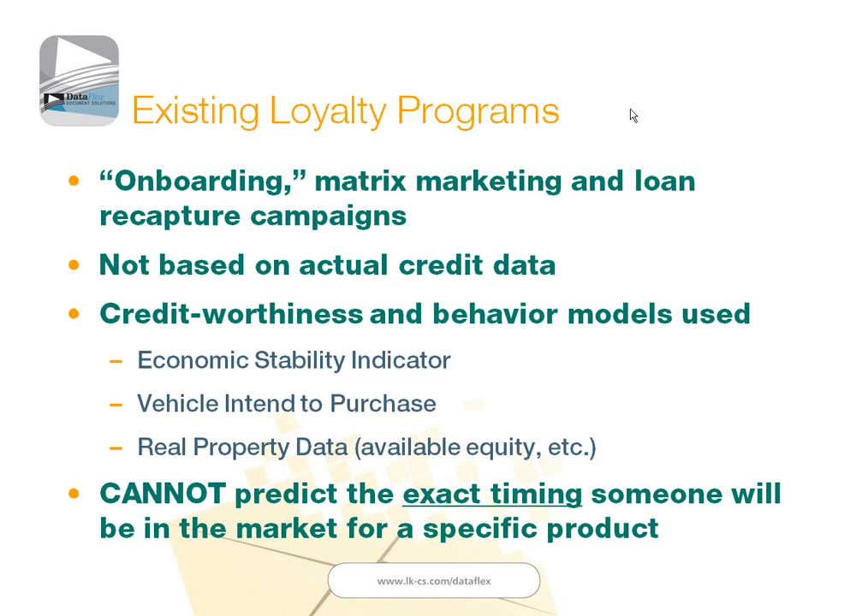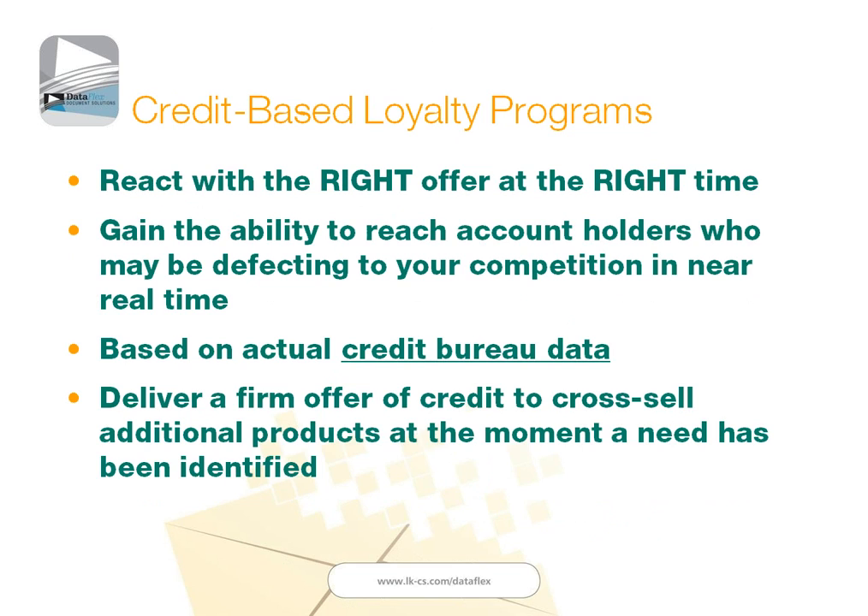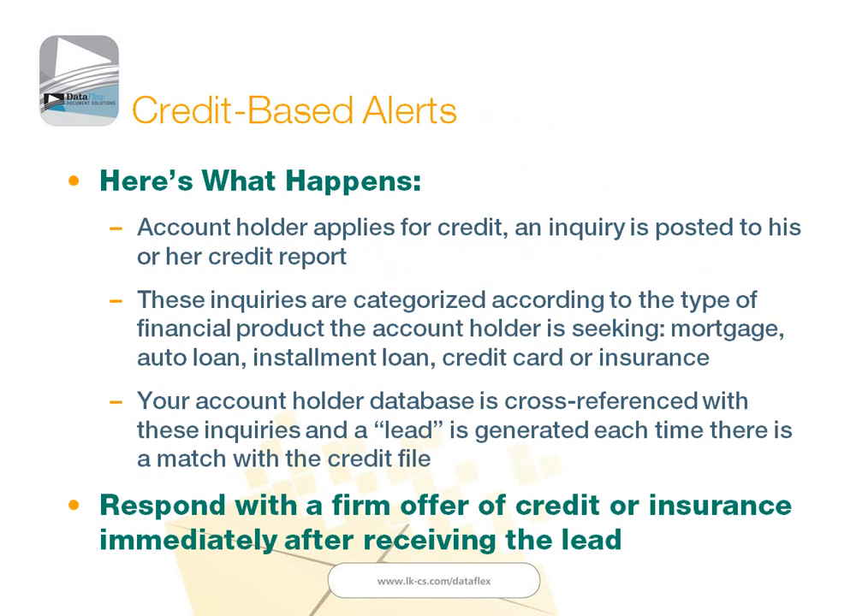That has since changed with our ability to do credit alerting. When we look at credit-based loyalty programs, because we are actually using actual credit bureau data, we now have the opportunity to react with not only the right offer, but we can react with that right offer at the right time. We gain the ability to reach your account holders who may be defecting to your competition in near real time. Because we know exactly when any of your existing account holders have applied for a loan, a credit card, or a mortgage, we can immediately respond with an offer. These credit-based loyalty programs are designed to deliver firm offers of credit to cross-sell additional products at the moment the need has been identified, and this is all happening in very real time.